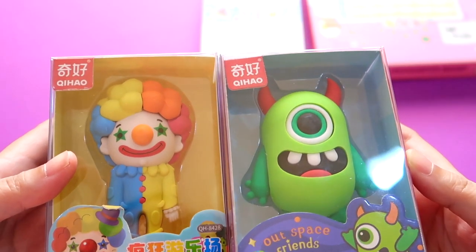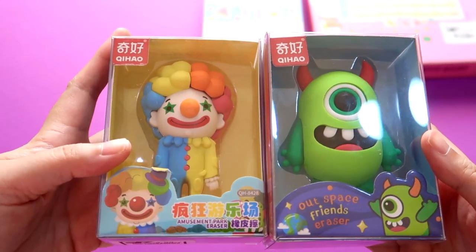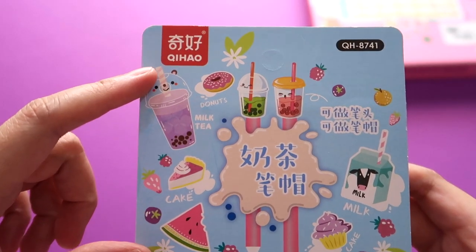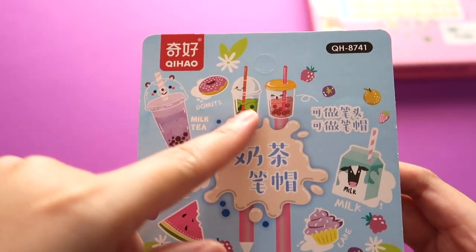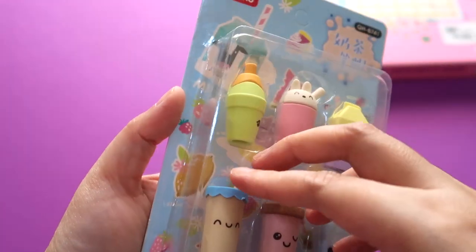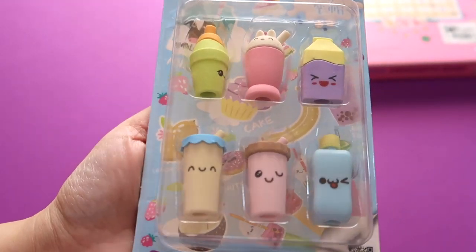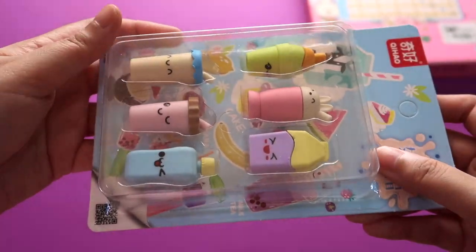I collect erasers and I prefer jumbo ones, so when I saw this, even though it's quite pricey for one item, it's big so it's justifiable. Another box — same brand, Qi Hao — this brand really produces beautifully made and cute erasers. These are all milk tea related things; I paid 3.50 Qatari riyals. Look at these cute erasers — all drinks with cute faces! They're really so cute and quite a cheap kind of collectible.